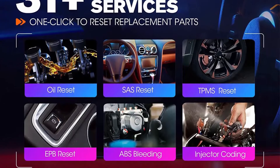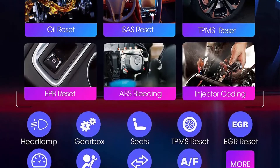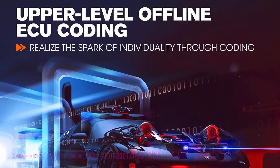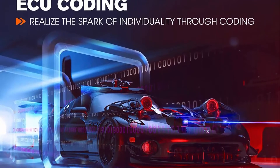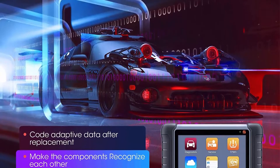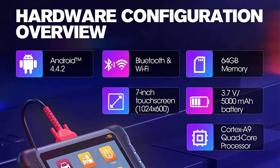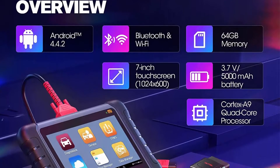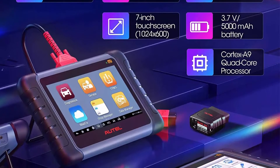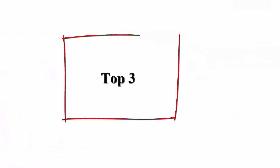2022 Version: Autel Scanner MP808TS is the upgraded version of MP808DS, MP808K, with 2 years free update. This Autel Diagnostic Scan Tool shares the same diagnostic functions as MaxSys MS906, such as 31 Plus Special Functions, ECU Coding, Bidirectional Control, FCA SGW, OE Level Full System Diagnoses, etc. It also adds TPMS Diagnoses and Services functions, such as Programming, Triggering, and Relearning — the complete TPMS functions that the professional TPMS Scan Tool TS601 has — in addition to having the same diagnostic features as the MS906.